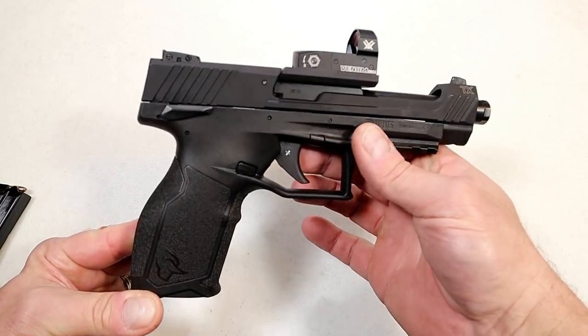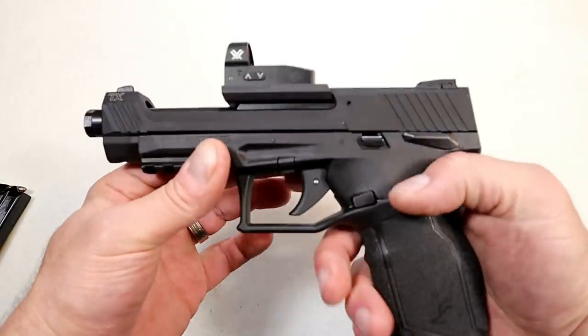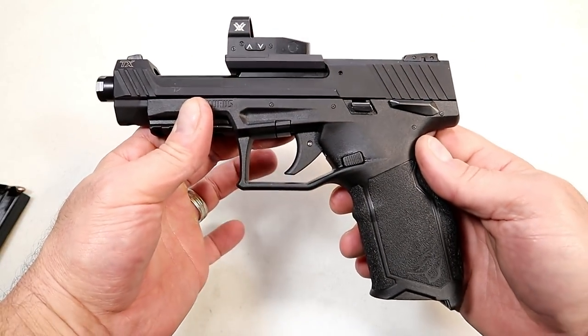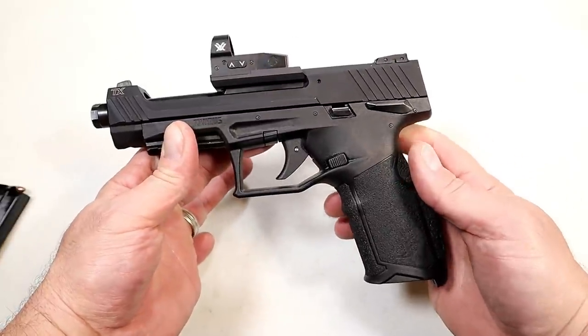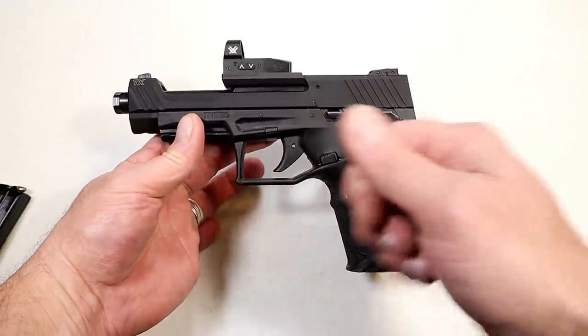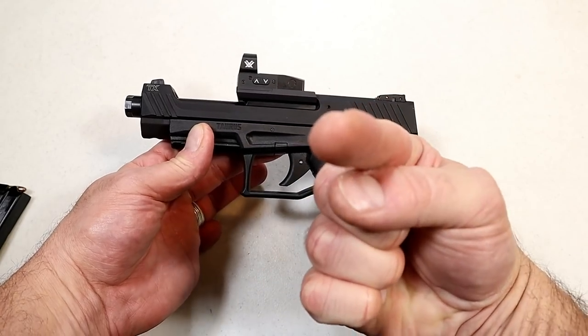MSRP is $484.85 — we don't know what it'll be at stores yet. I think they did a great job with this and I'm very much impressed. I cannot wait to show you more. If you like videos like this, please subscribe and share — I always appreciate the thumbs up. Thanks for watching and you guys be safe.